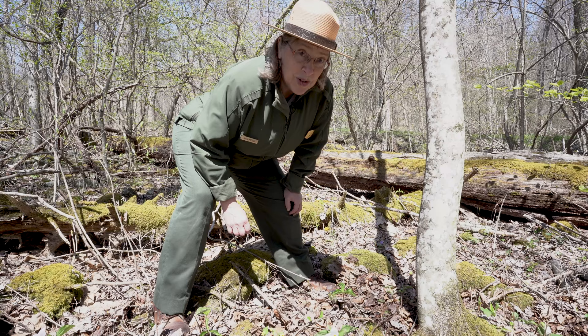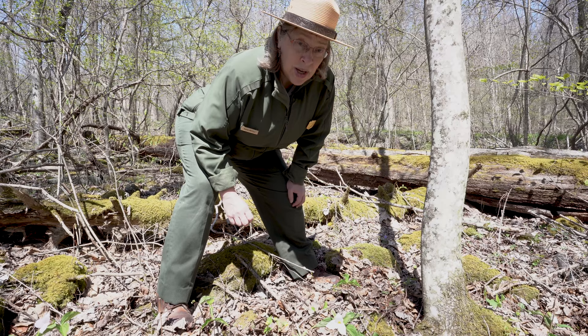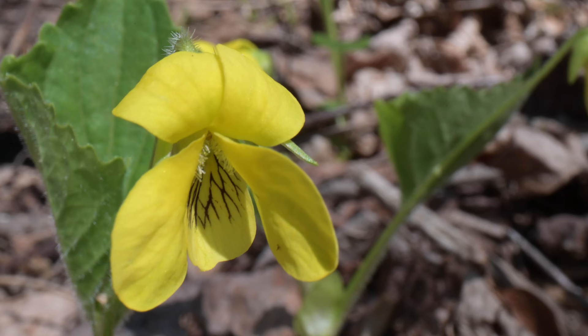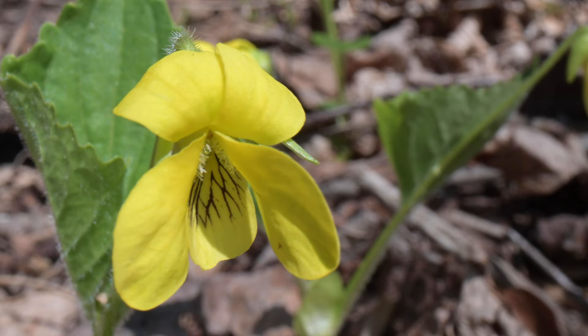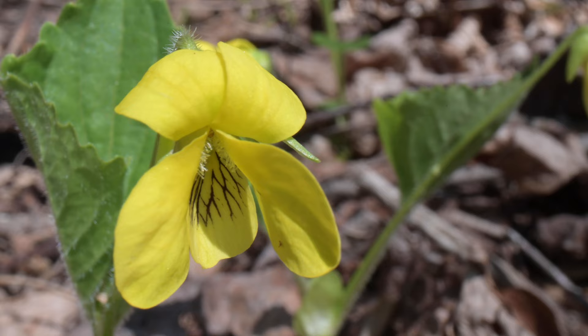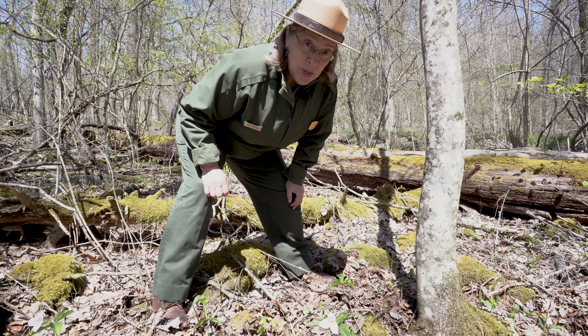We've got another violet here — a yellow violet, a very pretty small yellow flower. It's the downy yellow violet because the stem is very slightly hairy. We also have a smooth yellow violet here, and you can guess what its stem looks like: nice and smooth. The downy yellow violet has the same bee runway feature: lines on the petal that direct the bee right to the pollen and nectar, which is kept in the back of the spur. The downy yellow violets are blooming right now this spring here in Shenandoah.